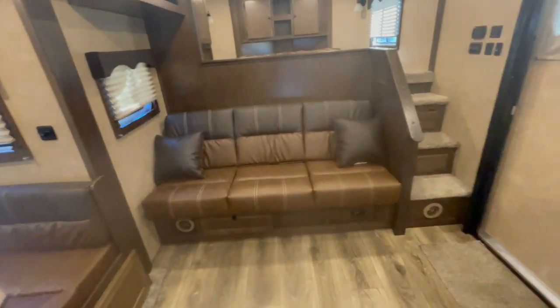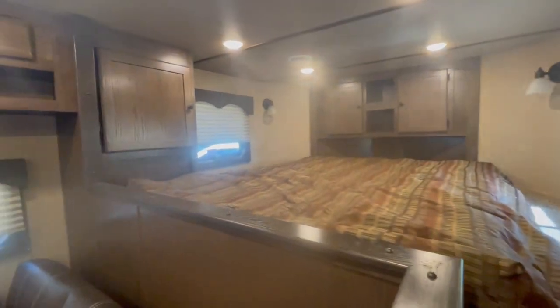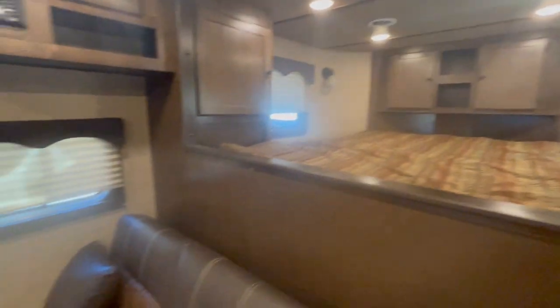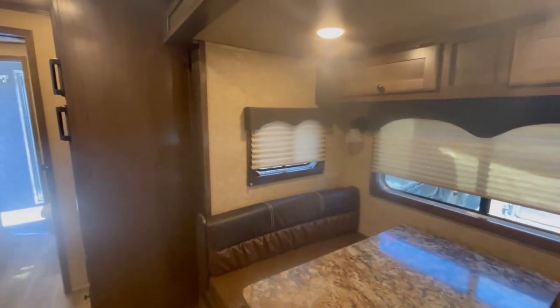You got your couch that makes into a bed. Got your nice stairs — everybody likes the banister and the stairs, and you've got that as well. More storage, more storage. Soft shades on all your windows, including the window right here at the end of your couch. On the outside you got windows on each end of your slide out, so you can get good cross-flow ventilation.